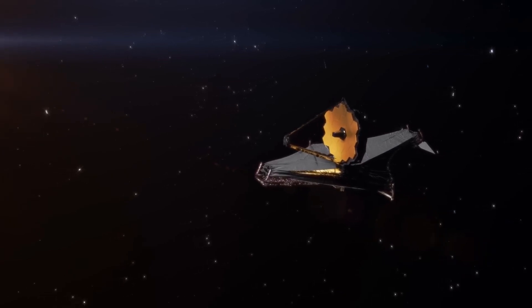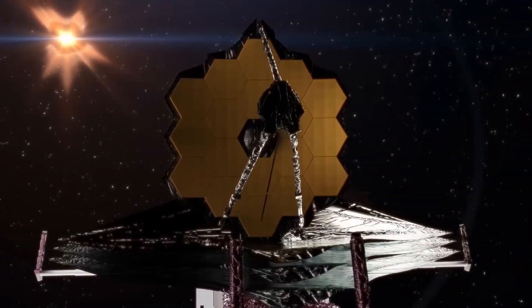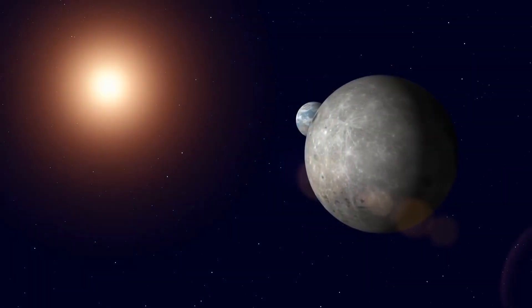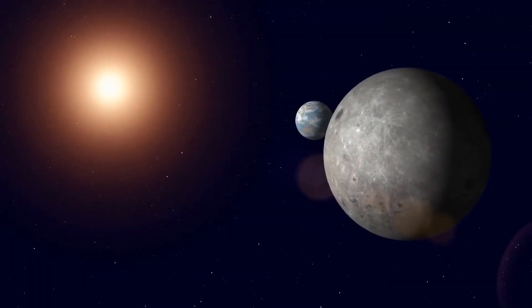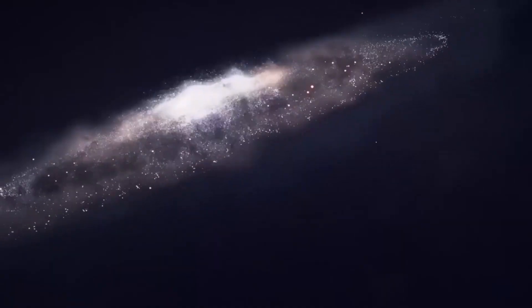The James Webb Telescope stands out as the premier global observatory in the field of space science. Its mission is to investigate the enigmas surrounding both our own solar system and distant worlds orbiting remote stars, and to delve into the complex structures of our universe and the role we play in it.